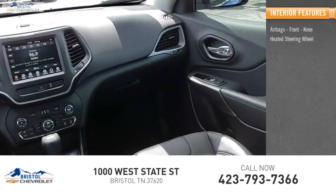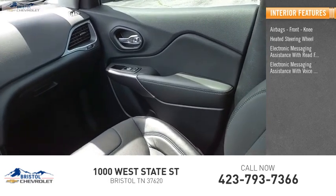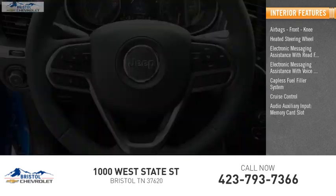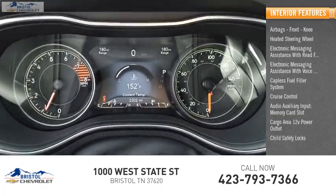Inside you'll find airbags front and knee, heated steering wheel, electronic messaging assistance with read function, electronic messaging assistance with voice recognition, capless fuel filler system, cruise control, audio auxiliary input, memory card slot, cargo area 12-volt power outlet, and child safety locks.